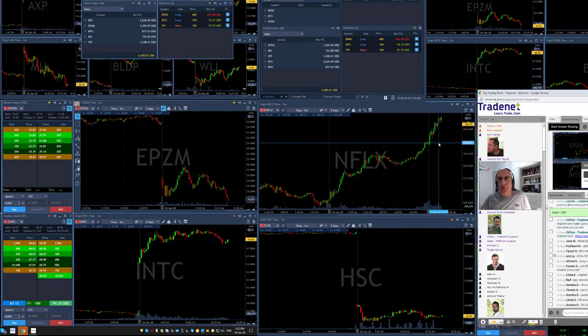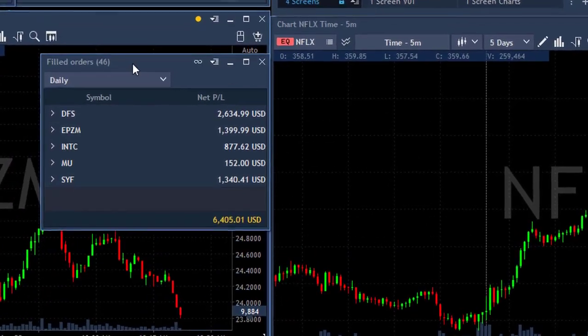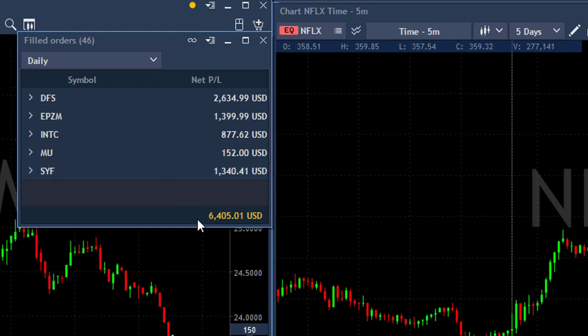Well traders, I'm about to take off for the weekend, so let me go quickly through my trades today. Here's how it looks. I had a beautiful trade in DFS, EPZM — second winner — Intel — third winner — AMU is coming from yesterday, a trade that I left open, and SYF: $1,300. I just made over $6,000, which makes it a perfect week. Absolutely great.